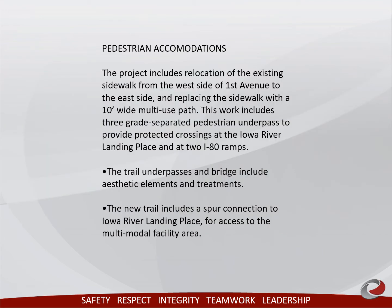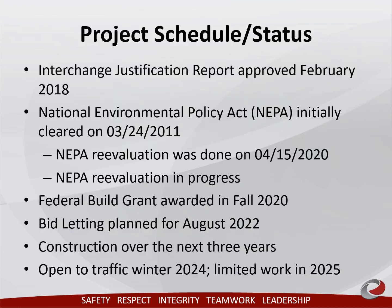The project includes relocation of the existing sidewalk from the west side of 1st Avenue to the east side and replacing the sidewalk with a 10-foot wide multi-use path. This work includes three grade separated pedestrian underpasses to provide protected crossings at Iowa River Landing Place and at two I-80 ramps.